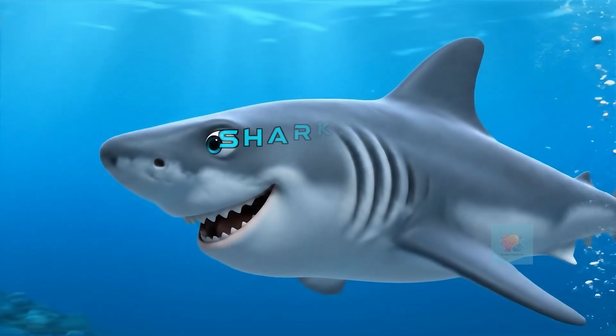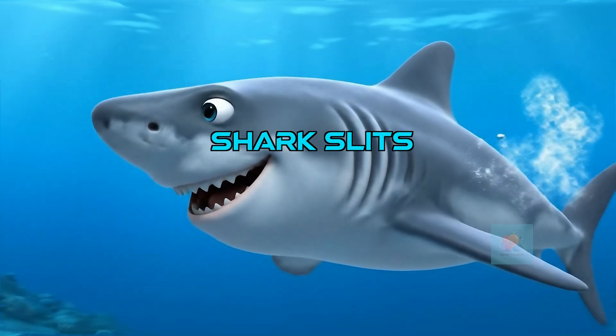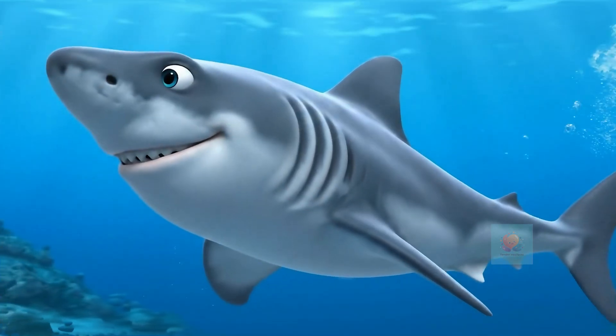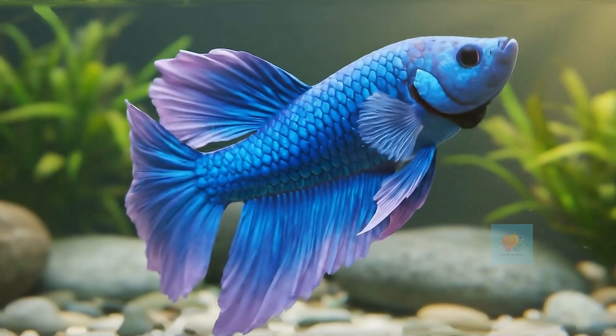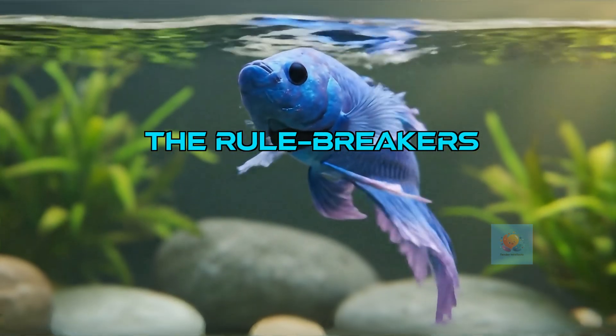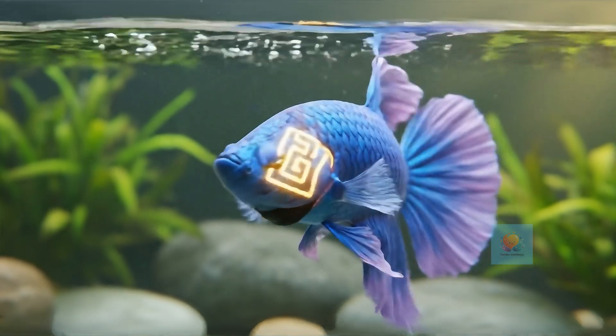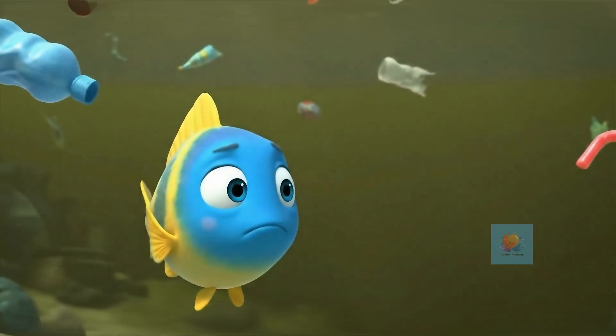Other fish, like sharks, do it a bit differently. Instead of one cover, they have five to seven cool-looking gill slits. And some fish are rule breakers — the betta fish can even gulp air from the surface using a special labyrinth organ.